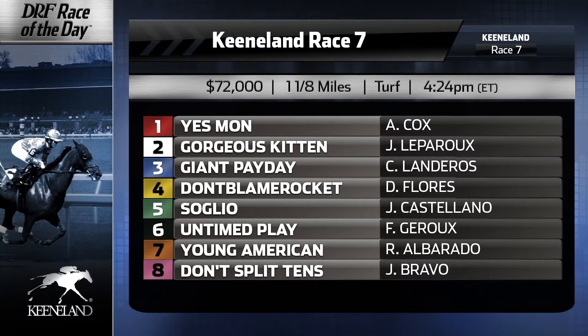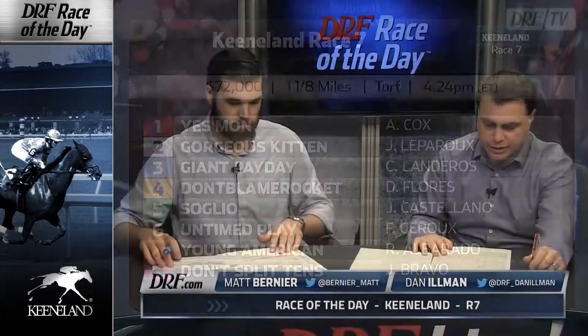Morning line favorite at 2-1 is the number 5, Solio — all-world connections with Javier Castellano and Graham Motion. This horse finished behind Giant Payday in the Spiral. Turf is probably what he wants, but he was beaten as a favorite two-back as well. I was disappointed in the effort two-back, and in the Spiral he just never picked his feet up. You can make the case that the way the track played, he was really up against it. Motion has had a tough meet thus far, which is uncharacteristic for him at Keeneland. Also, past five years synthetic to turf, second off the bench, he's only one for 23. If the pace doesn't develop, I think he's going to be way up against it.